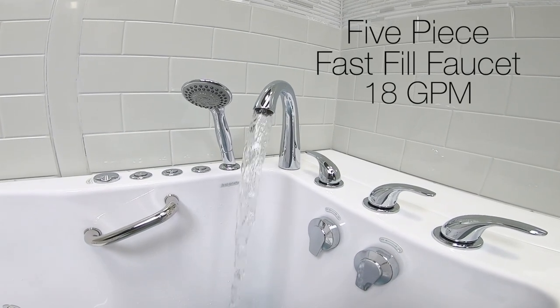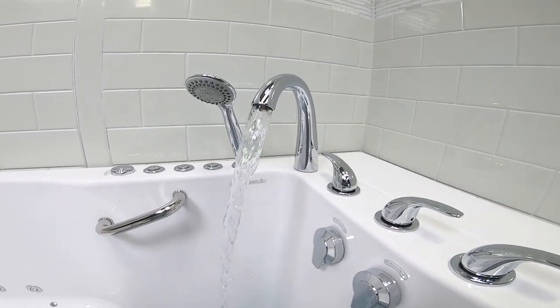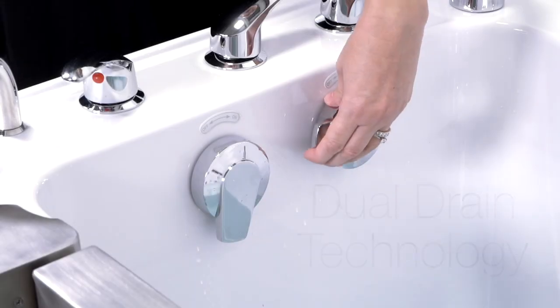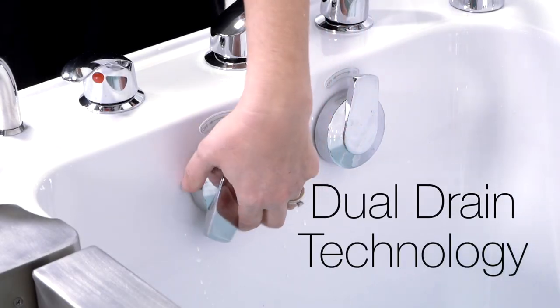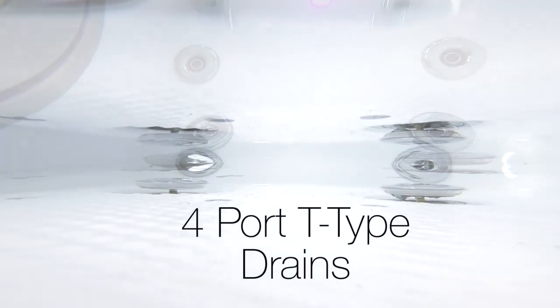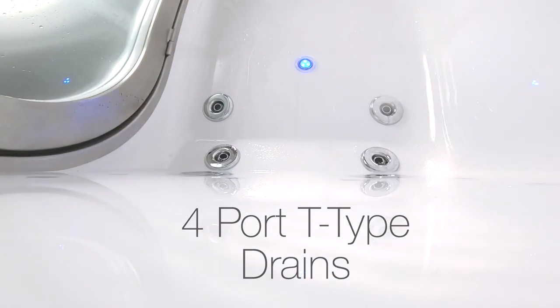The Ultimate comes with a 5-piece fast fill faucet and an extendable multi-function hand shower. Ella's is the only walk-in tub maker with dual drain technology. Dual oversized 2-inch drains provide fast, efficient drainage for your comfort and convenience.